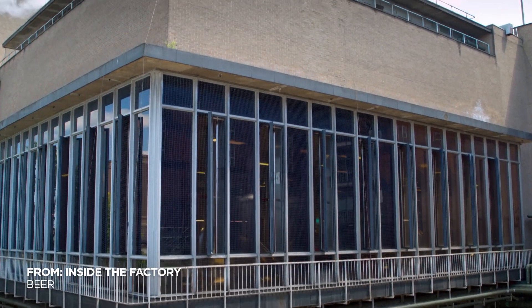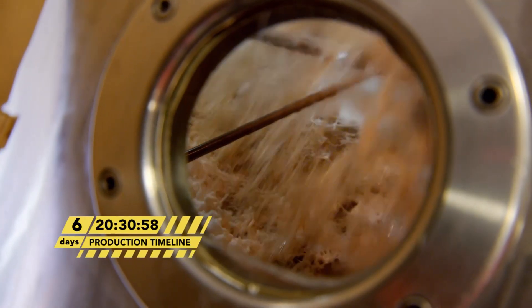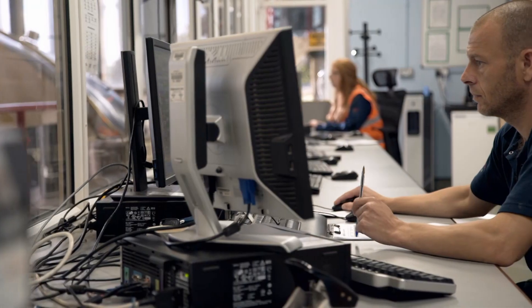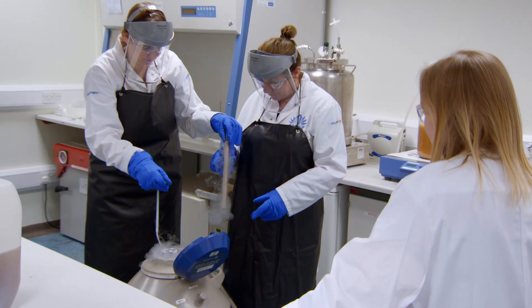In the brewery, my sweet malty liquid, or wort, has been boiling away in the coppers and is now fully infused with those fragrant hops. But it's still not beer yet. To turn this wort into lager, we need yeast.